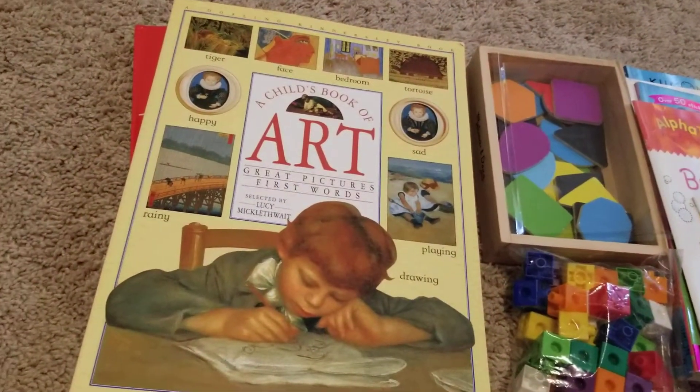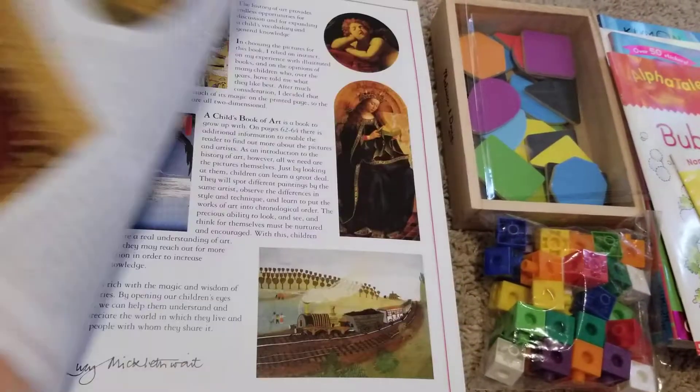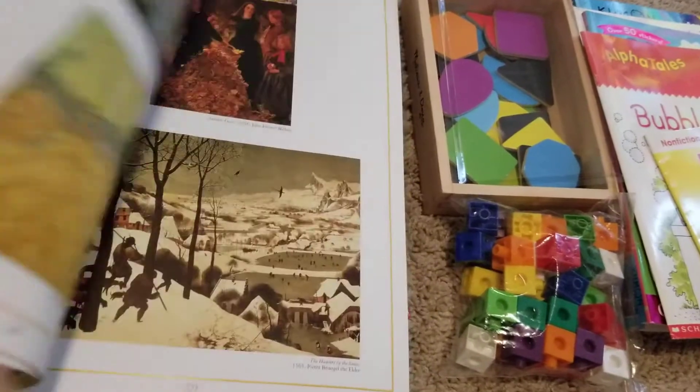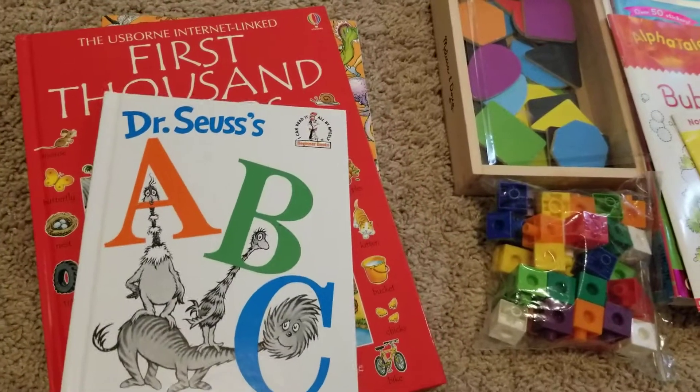Language Arts — I mean Art. Sorry, my brain's all over the place. We're still using this book, it's still a pretty cool book. And we're still doing our Language Arts that we just started last week.